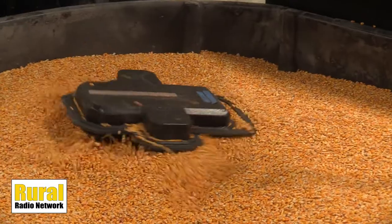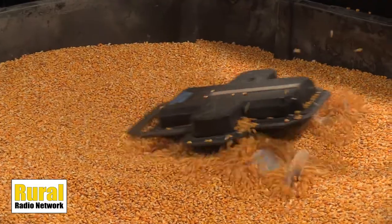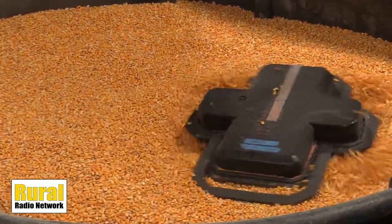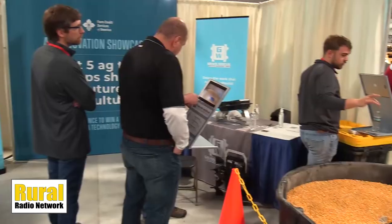Grain Weevil is a grain bin safety and management robot that we have designed to keep farmers out of the grain bins and replace all the work that they're doing with a shovel or a rake or a pole inside of the bin.